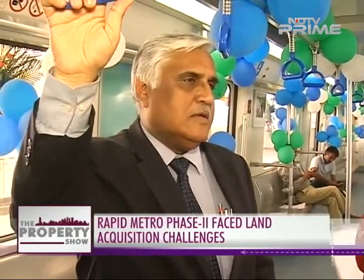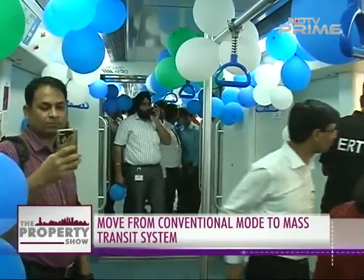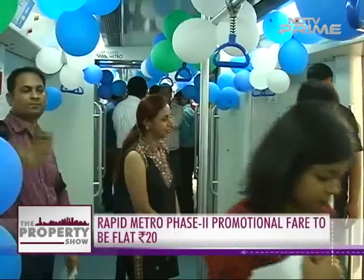As for the increase expected in ridership after this new route, we'll take it as it comes. We'll wait for people to embrace the system and look at it as an opportunity to move from the conventional modes they've been using to a mass transit system.